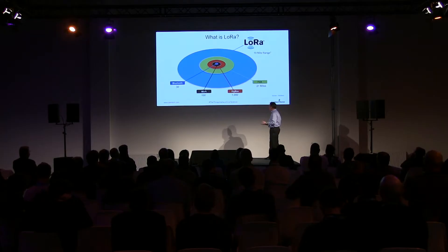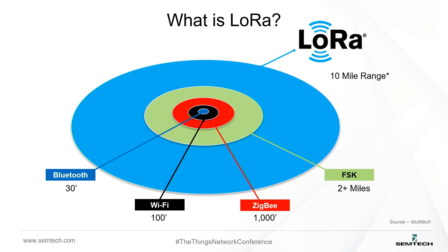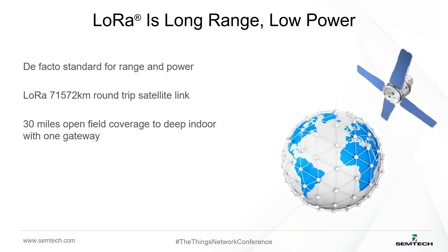Looking at range, this chart shows it quite well. Bluetooth and Wi-Fi are really for personal area and short area networks, through to LoRa which we say is 10-plus miles outdoors — pretty impressive for a very tiny chip. There are some different numbers out there; a test was done between a couple of satellites, which is probably an unusual use case, but it shows that if you're up in space — like the talks from Nicola this morning and Lacuna — you can do really interesting things with the technology too.